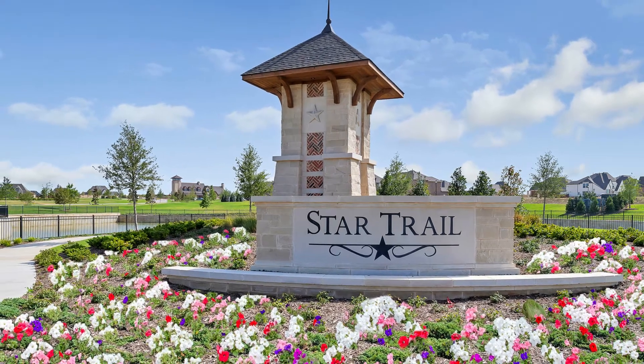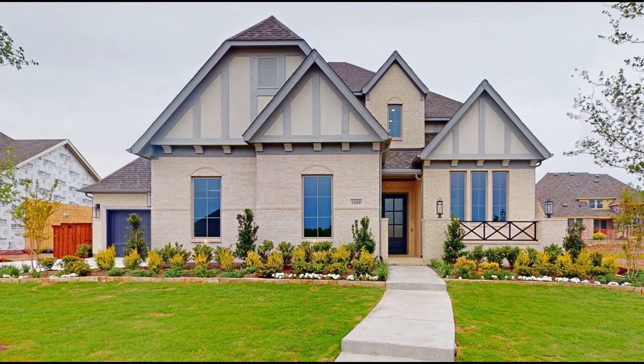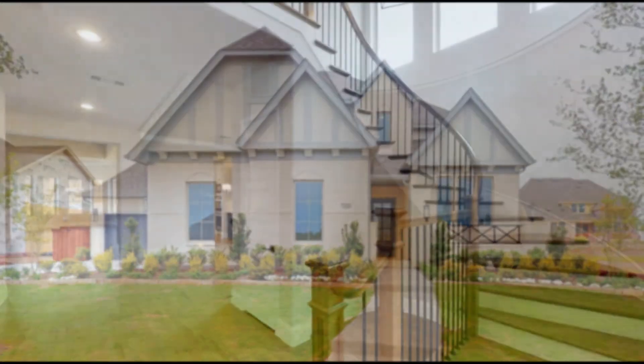Welcome to Britton Homes at Star Trail. This home is 4,278 square feet with four bedrooms, four and a half baths, and a three-car garage.